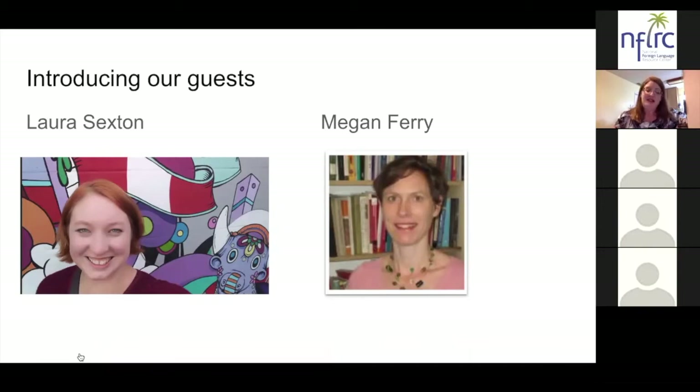Laura Sexton teaches Spanish at Philip O'Berry Academy of Technology in Charlotte, North Carolina. She has served as a moderator of hashtag LinkChat on Twitter, and she was the Foreign Language Association of North Carolina 2016 Teacher of the Year. Connecting project-based learning with proficiency-based language learning has long been a passion that fuels her blog at pblinthetl.com.